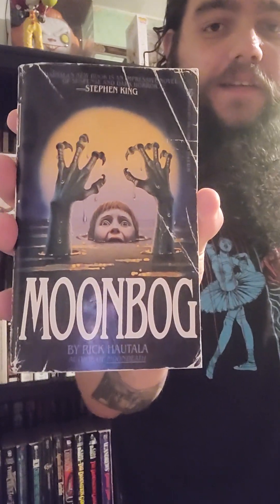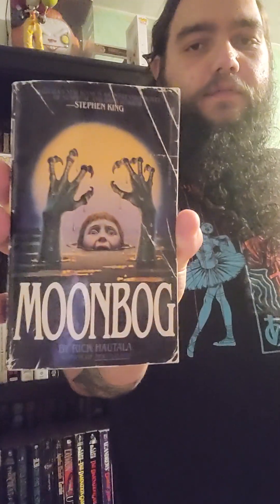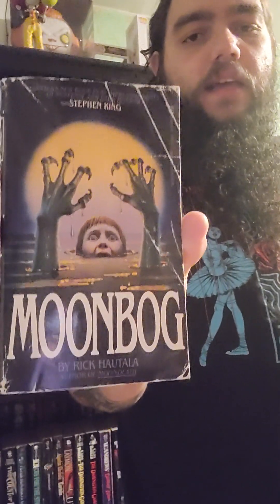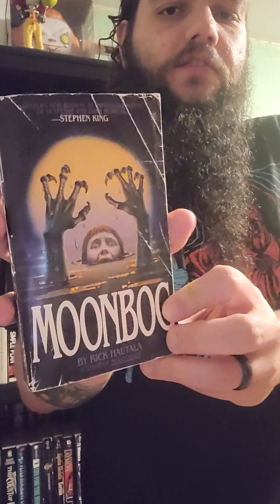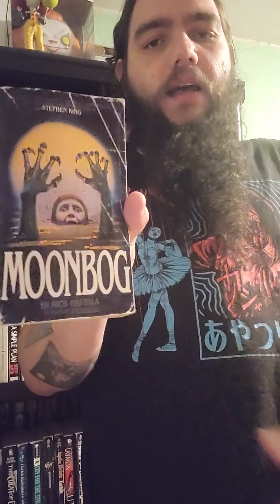The next book is actually also by Rick Hautala — I didn't even realize that — and it's called Moonbug. Again, a super awesome cover, very creepy and very menacing. I think this is one of those examples of subtlety doing really well; there's nothing crazy really going on here. I love the feeling of helplessness, and I think this is just one of those covers that does a really awesome job of grabbing your attention. I like how the kid's head is kind of more in the background, but it still catches your eye.